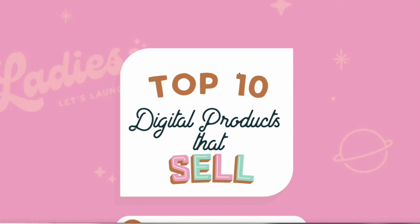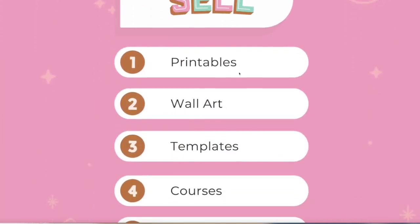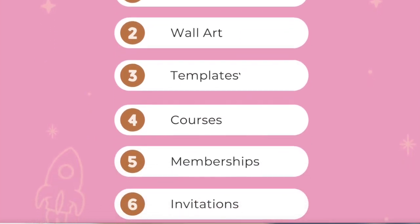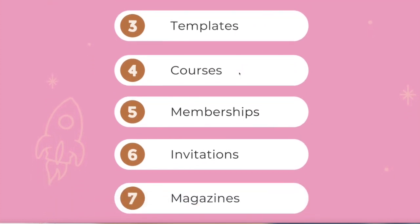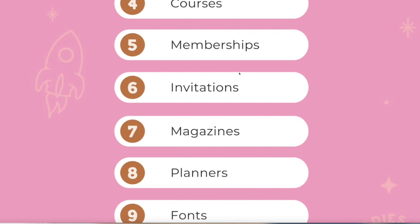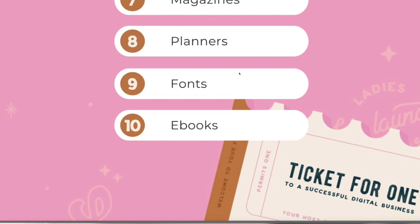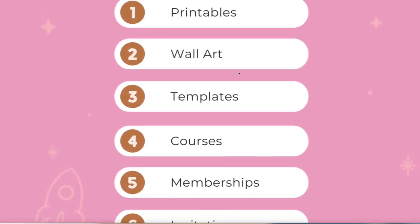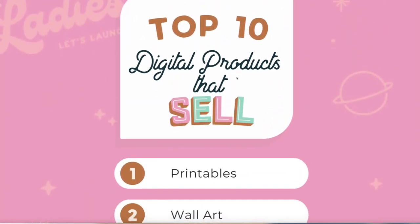So here we have your top 10 digital products list. These are not in order of popularity, it's just what I've put together. We've got printables, wall art, templates, courses, memberships, invitations, magazines, planners, fonts, and of course ebooks as well. I'm now going to take you through some examples of those particular top 10 digital products and what's actually selling out there at the moment.